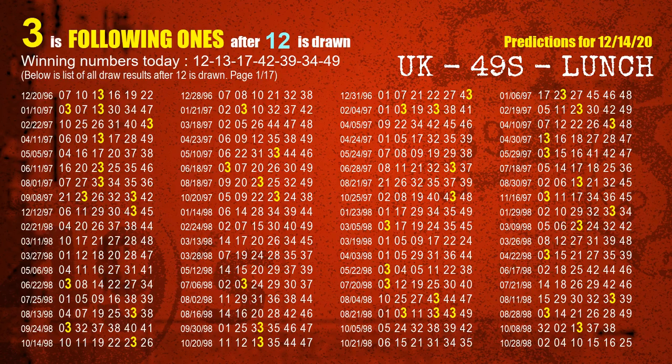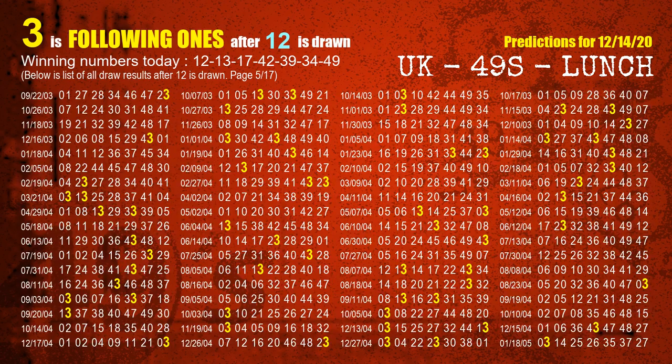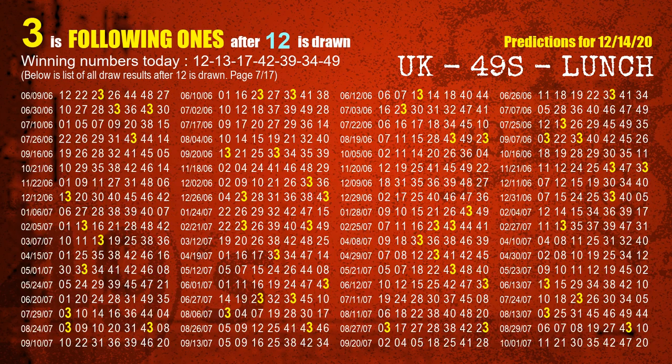First, we'll find out the following ones through today's result. Following numbers refer to those numbers being picked on the next draw after this one, and following ones are the units digit of those following numbers. The first winning number is 12. We list all draw results which are after a draw with 12 as a winning number. The most frequently following units digit is 3 when 12 is the winning number in the last draw. We highlight the units digit 3 in yellow for you.